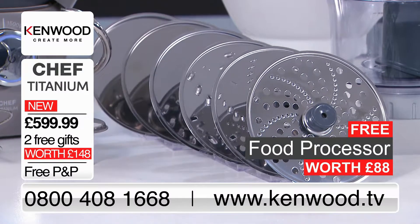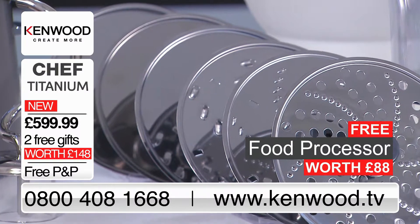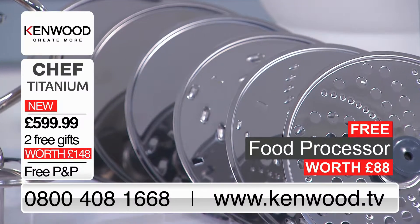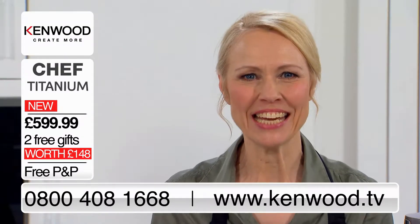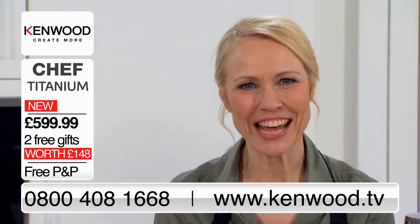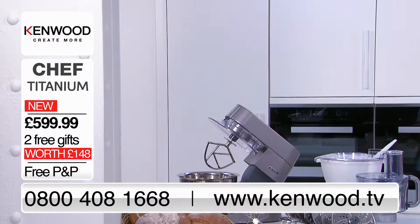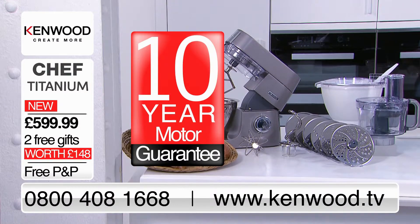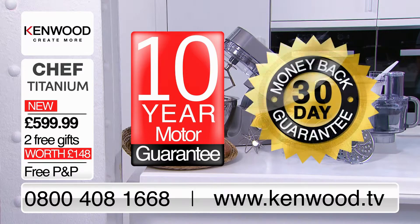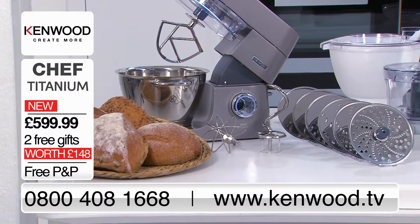This free attachment includes knife blades for chopping and discs to help you with thin and thick slicing, fine and coarse grating, julienne and rasping a wide variety of foods. Chef Titanium enables passionate cooks to create dishes to the highest standard and experiment to your heart's content with the power to inspire. There's a 10-year motor guarantee included with no additional charge and Kenwood offer a 30-day money-back guarantee. Don't miss out on the Chef Titanium.